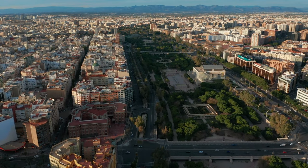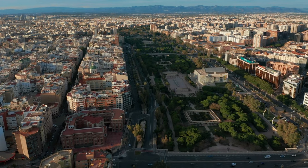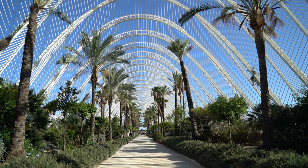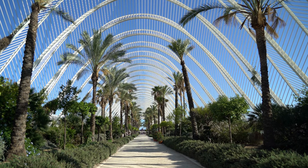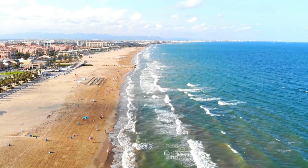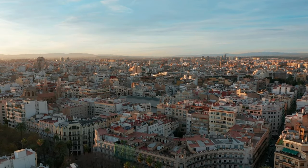Finally, we end our European budget adventure in the vibrant city of Valencia in Spain. With its sunny beaches, bustling markets, and impressive architecture, Valencia offers a perfect blend of relaxation and excitement on a budget. Don't miss the futuristic City of Arts and Sciences and indulge in the delicious paella.